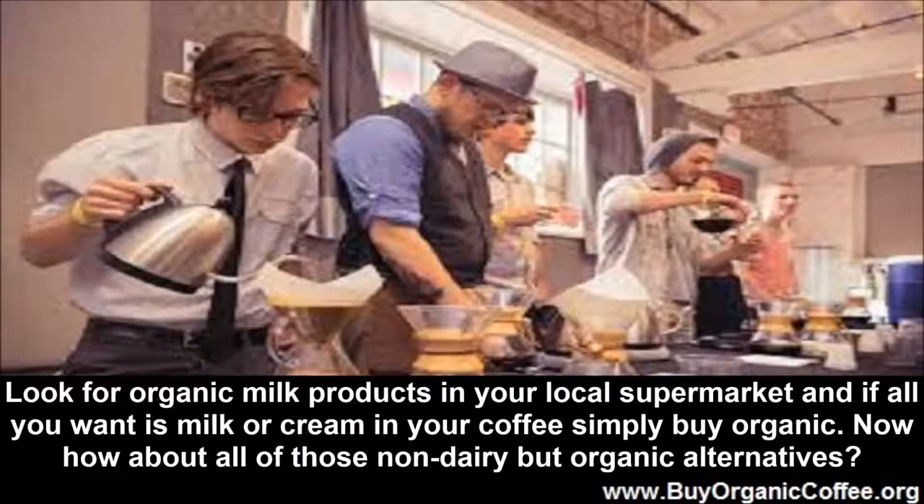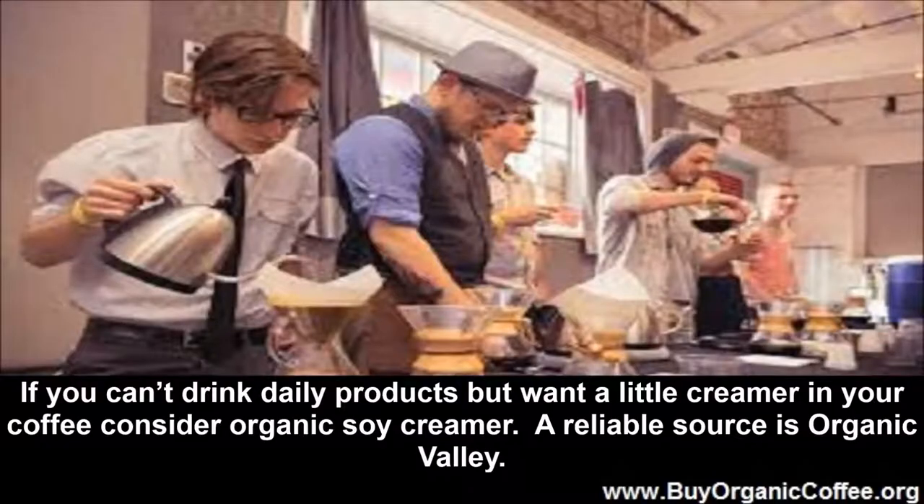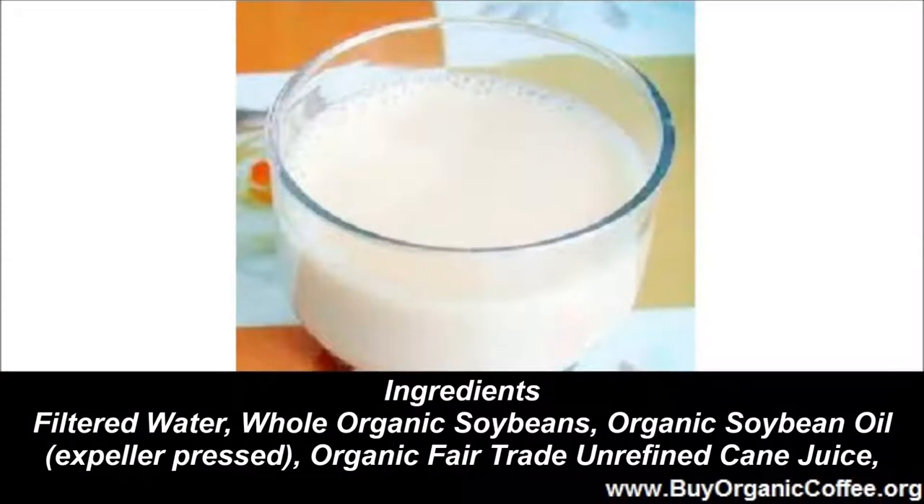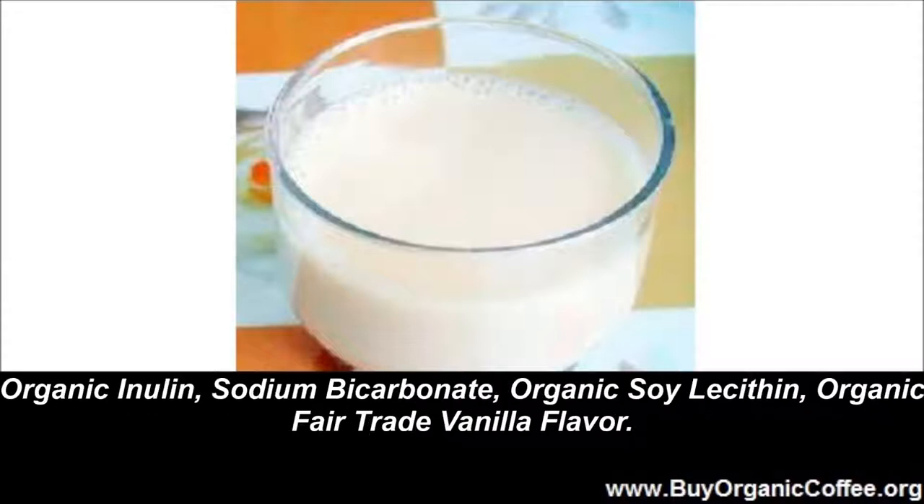Now how about all of those non-dairy but organic alternatives? Organic Soy Creamer: if you can't drink dairy products but want a little creamer in your coffee, consider Organic Soy Creamer. A reliable source is Organic Valley. Always organic — absolutely no antibiotics, synthetic hormones, toxic pesticides, or GMO anything. Ingredients include filtered water, whole organic soybeans, organic soybean oil (expeller pressed), organic fair trade unrefined cane juice, organic inulin, sodium bicarbonate, organic soy lecithin, and organic fair trade vanilla flavor.